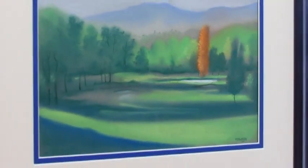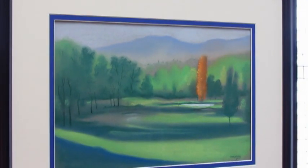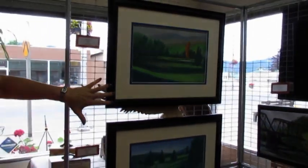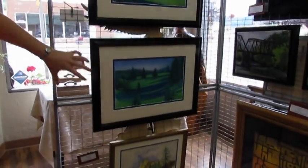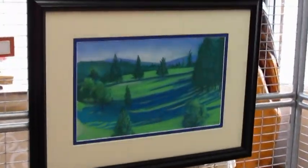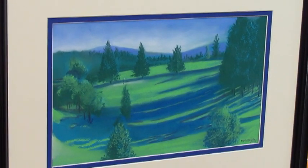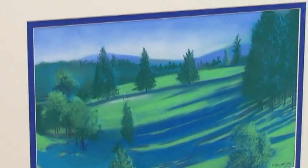Mel Murray's pastels are really exciting. These are of the Sutherland golf course, right up by his house. He uses bright pastels and just captures the area really well — right outside your window.